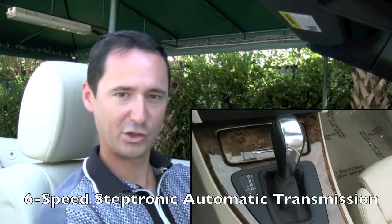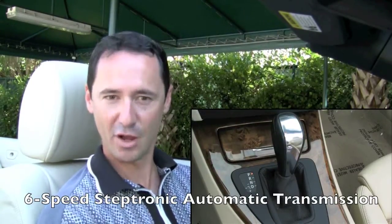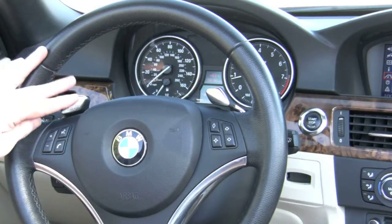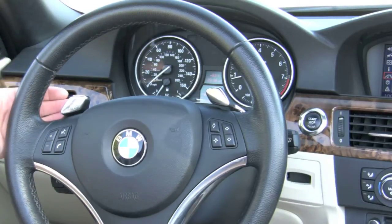Six-speed Steptronic automatic transmission with overdrive is another upgrade. And one of my personal favorites, this 3 Series comes with the steering wheel mounted paddle shifters. Both hands on the wheel, full control of your 3 Series. You're going to love driving this car.